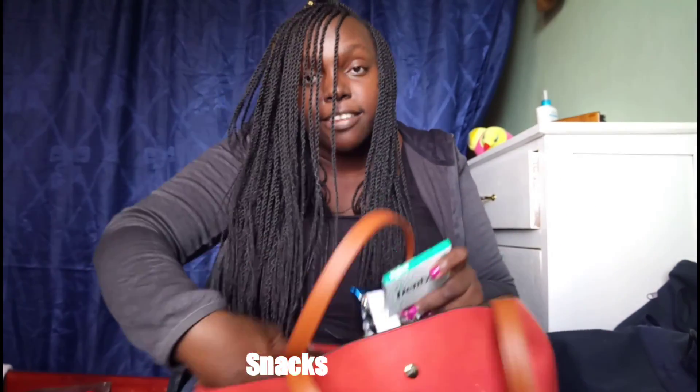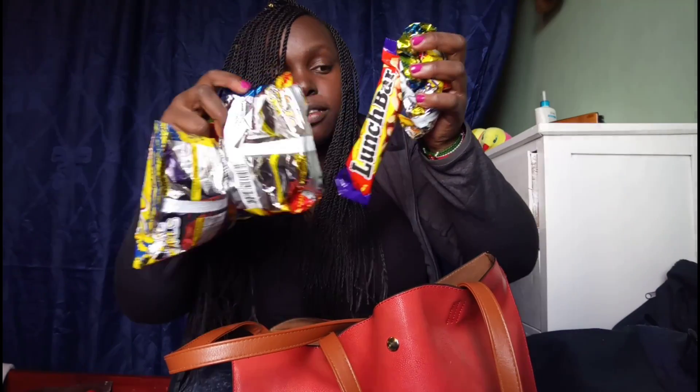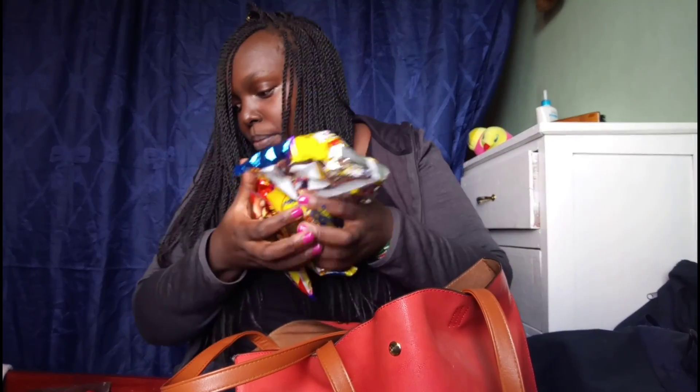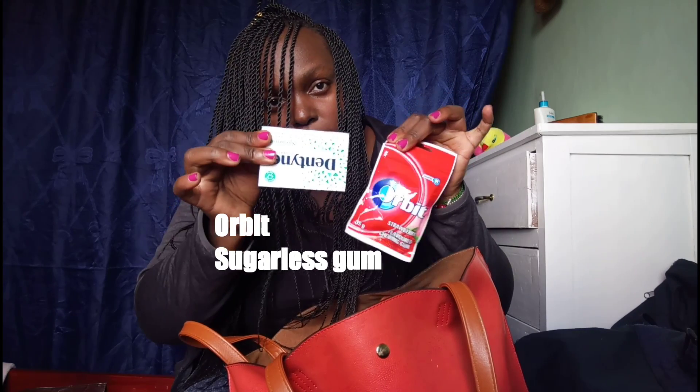Pack snacks because I have connecting flights and I'll need something to eat. Also, sugar-free gum — or regular gum if you prefer — is really helpful on the plane. When the plane is taking off, chewing gum helps with ear pressure. It really works.